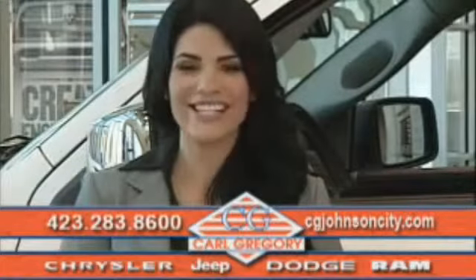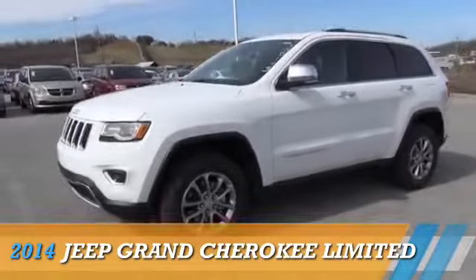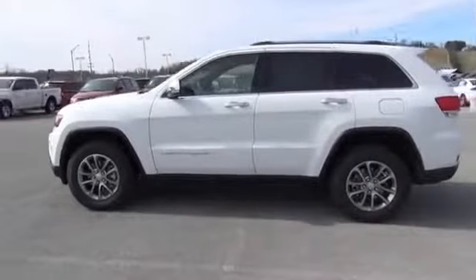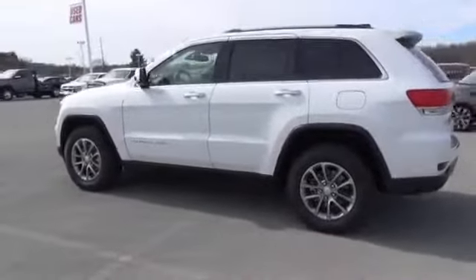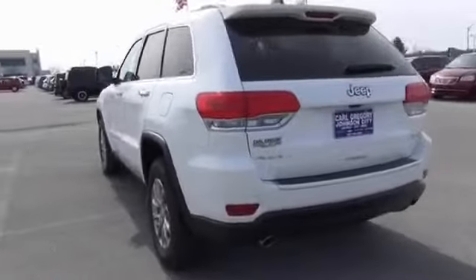Check us out online at cgjohnsoncity.com. Presenting the 2014 Jeep Grand Cherokee, powered by four-wheel drive, a 3.6-liter six-cylinder engine, and an automatic transmission. The features include dual sunroofs,